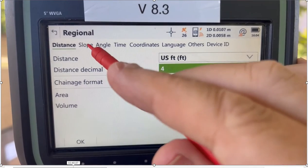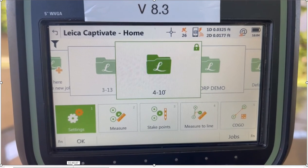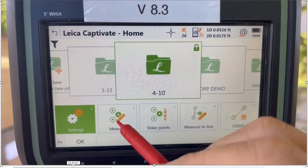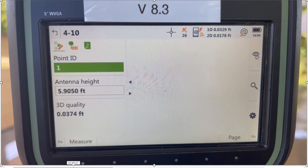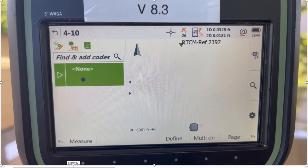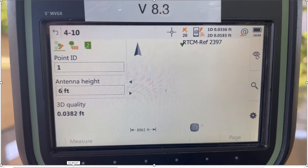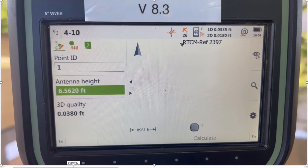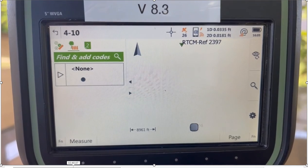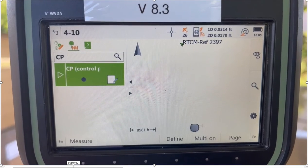Under regional settings you can also control how you want to see slopes and angles — a handy hotkey to have. So right now we're fixed and we're in job 4-10. I can now page over to my measure screen and we're ready to take a shot. On the first tab there's my point ID and rod height — I want to make sure I've got the right rod height. If I had a code like CP, I'll go through the code list, pick it, and show that code — that's how I can code that point.